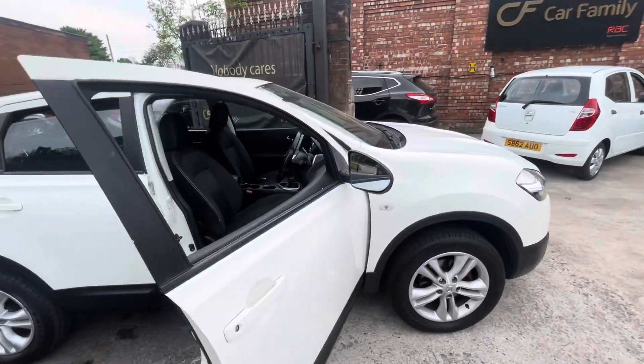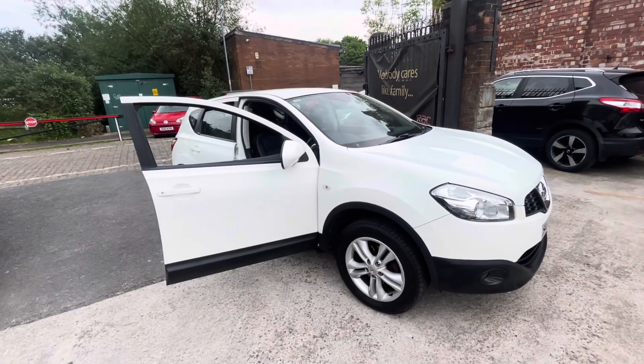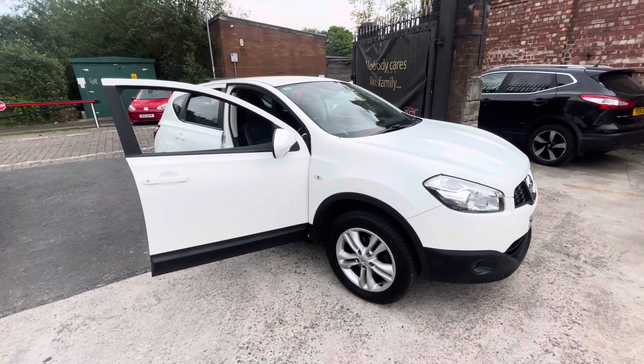That'll be everything on the video. It drives really nicely, with fantastic paperwork and bodywork. The interior does have a few little marks, but overall it's a very good example of a Nissan Qashqai. Bye for now, thank you.